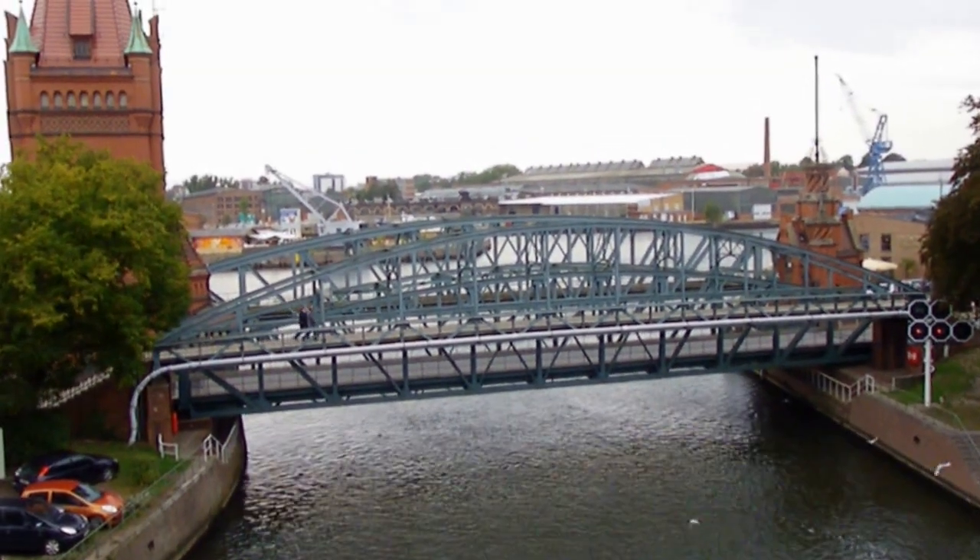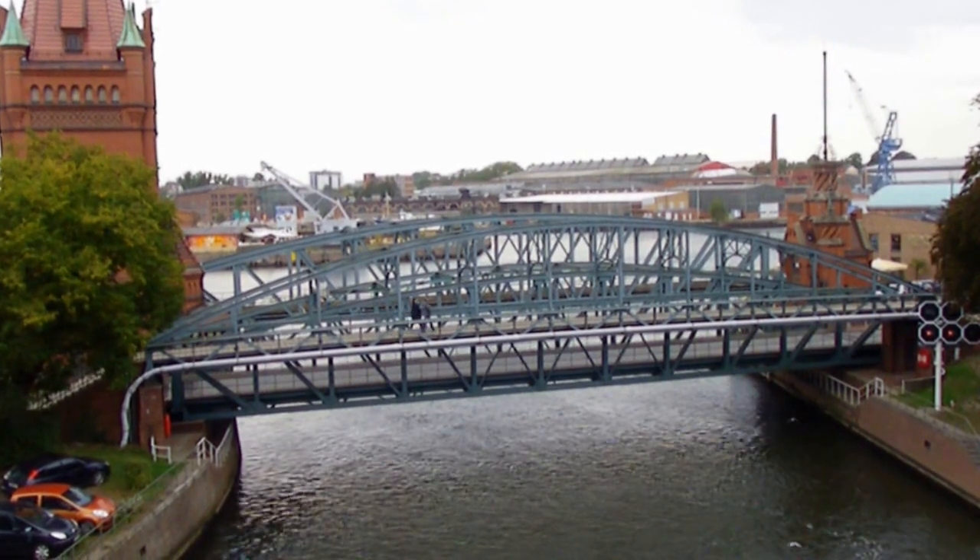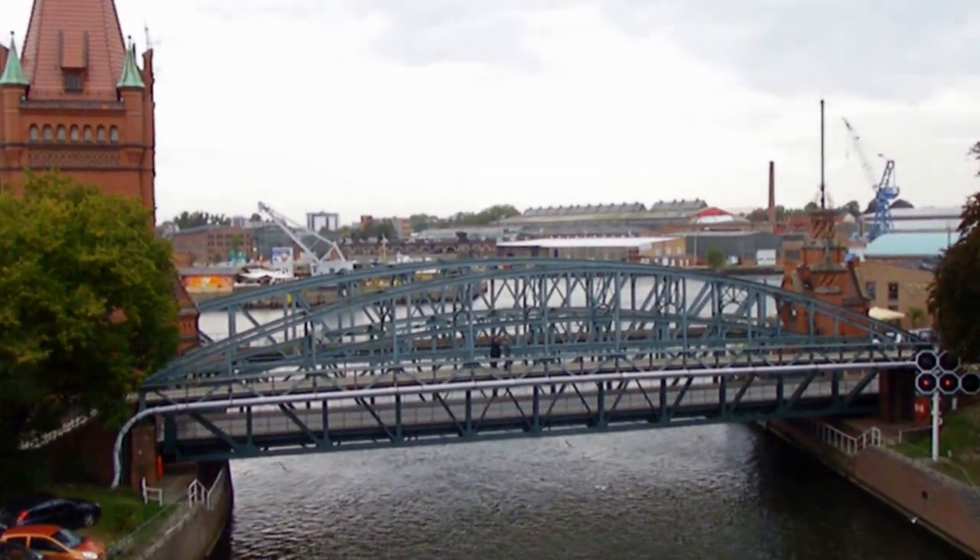It sounds like it has clicked into its rightful position and vehicles are about to cross right now. We're going to move on to our next bridge.